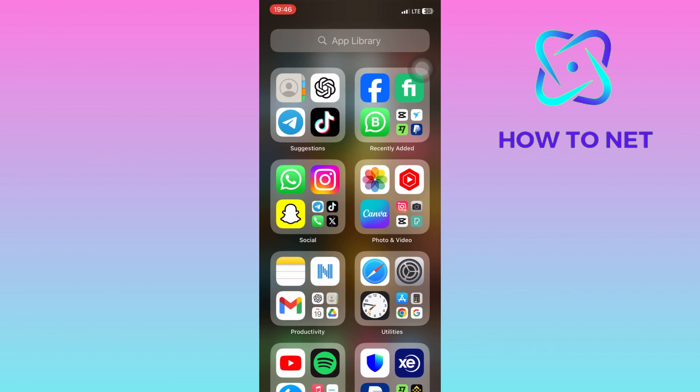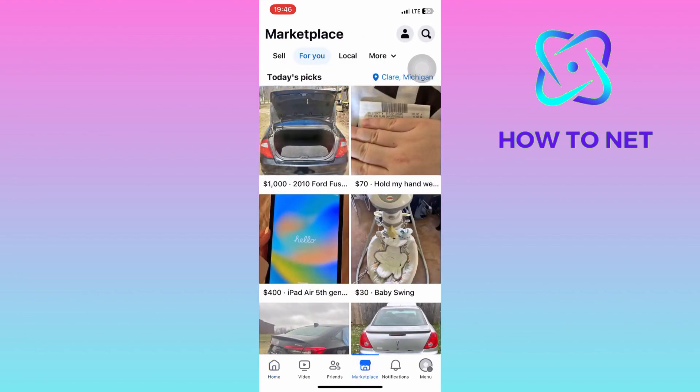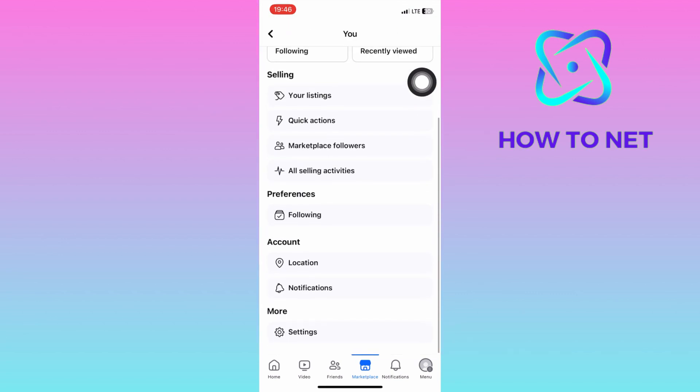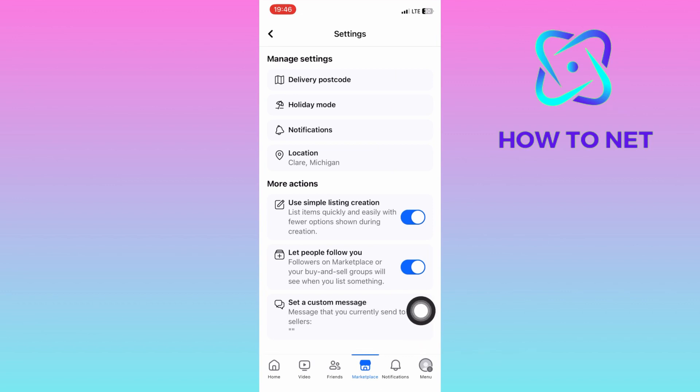To do this, simply head into your Facebook. You will then head into your Marketplace. On this page, tap on your profile icon. Navigate to the very last option of settings. You will then tap right here on set a custom message.